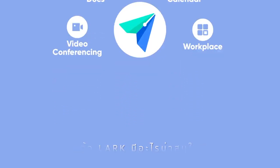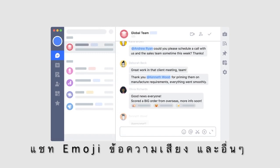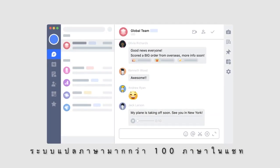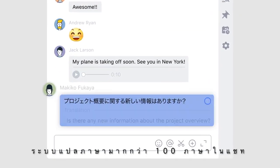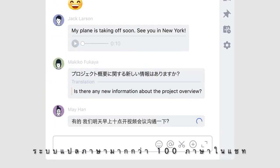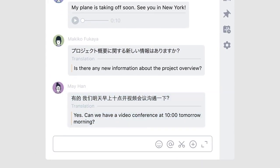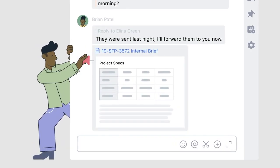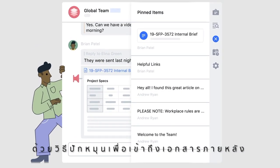So what's inside Lark? First is our integrated messenger. Chat, reply with fun emojis, send audio messages, and more. To make work communication easy, Lark is able to auto-translate messages from over 100 languages you receive for all chats. Don't want to lose an important message or document in a group conversation? You can pin any items for easy access later.